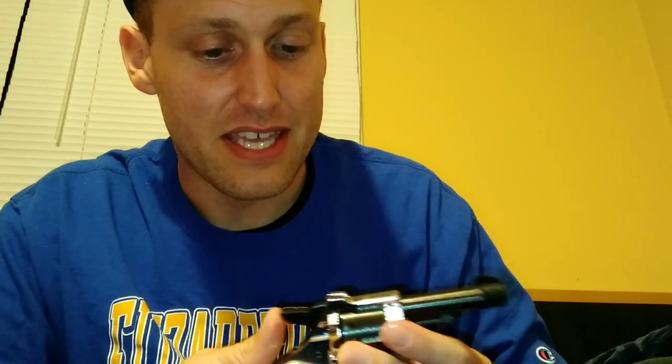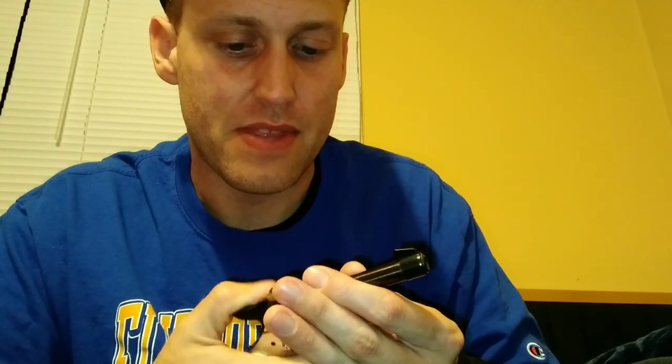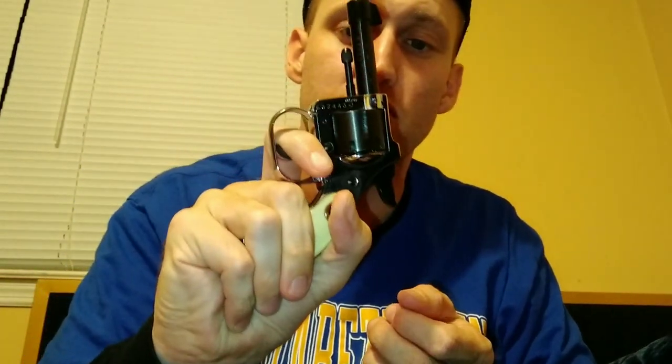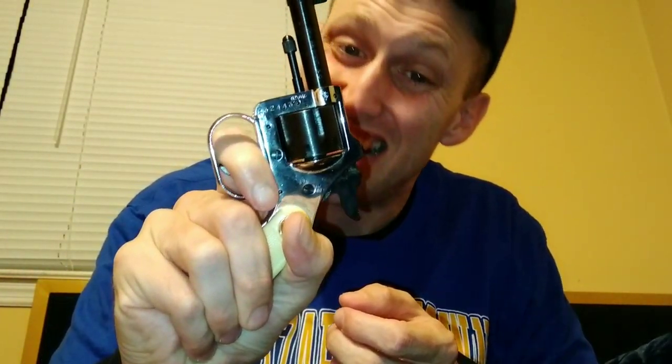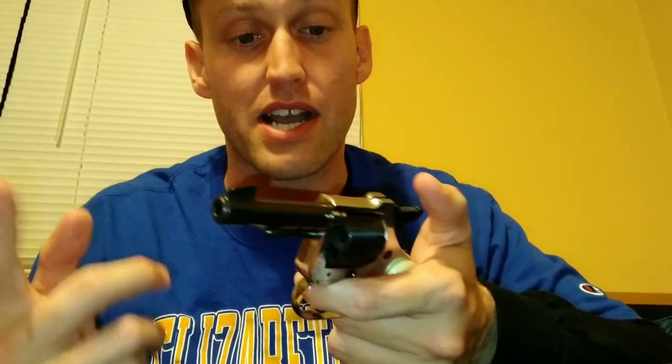The hammer on this little guy goes right back. The trigger pull though - when you're pulling the trigger there is a lot of resistance, you really gotta pull. I'm not going to dry fire this because as many of you may know, you're never supposed to dry fire a rimfire weapon - it could damage your firing pin. This little 22 caliber - they call it a belly gun.